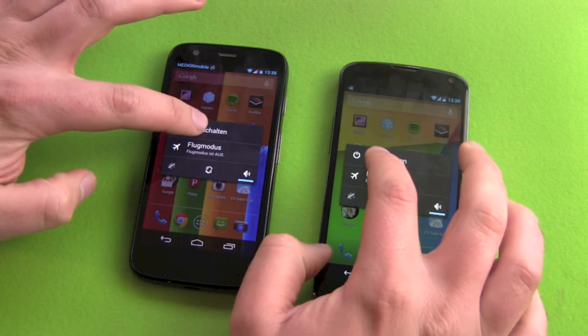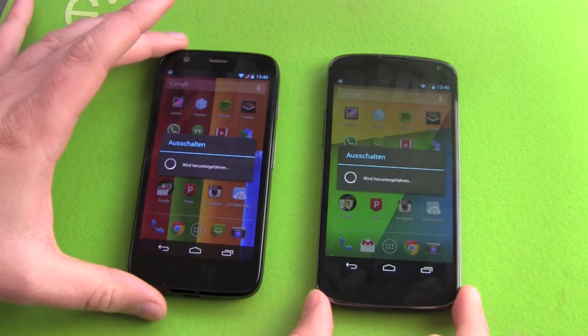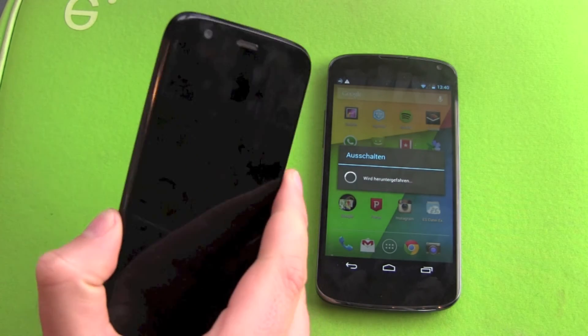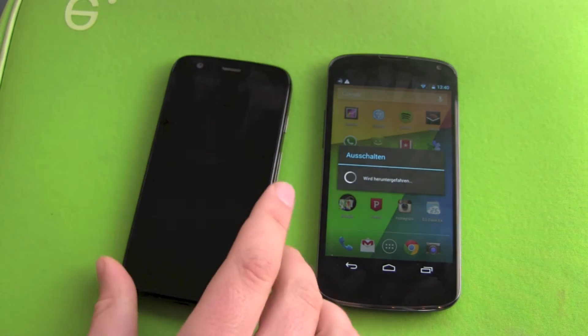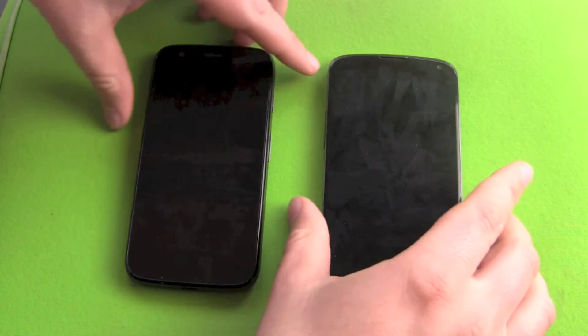We started in three, two, one — go. The Moto G is really fast here, definitely our winner. The Nexus 4 finishes second with a big difference.